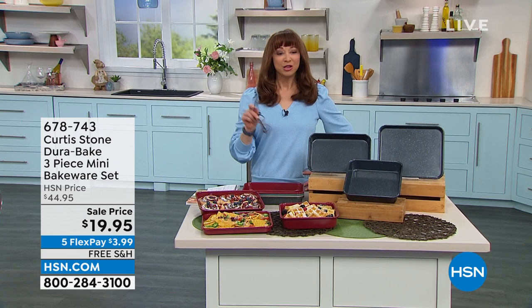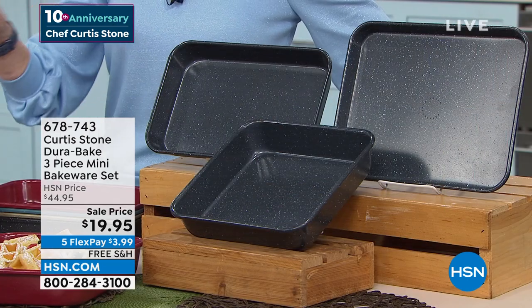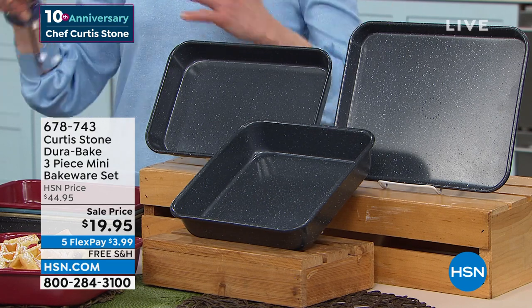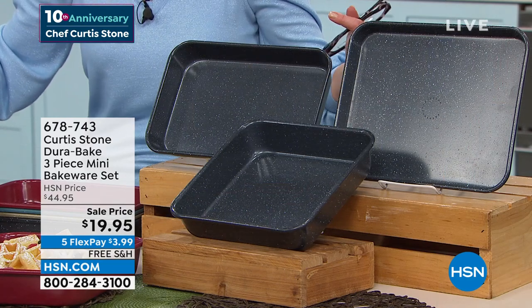Speaking of easy, you have no excuses to not buy this. There are no excuses to not get this — none, zero. Because it is his famous DuraPan coating, which of course is a legacy product. Over 6 million DuraPans sold across the world. You asked him to do it in bakeware. We have never, today's special or otherwise, done this price. It's only as long as supplies last. It's better than a buy one, get one free — less than the cost of one pan. It's a whole bakeware set.